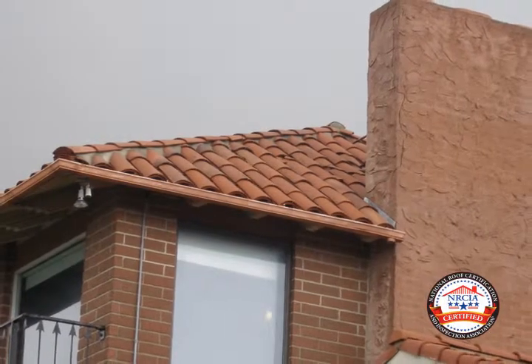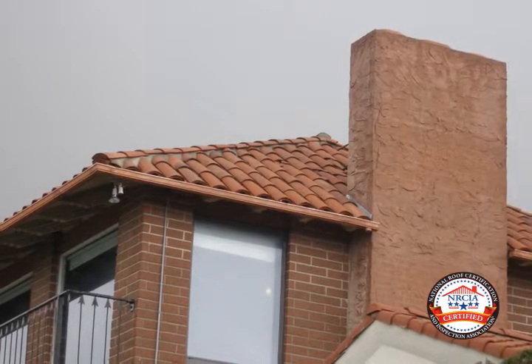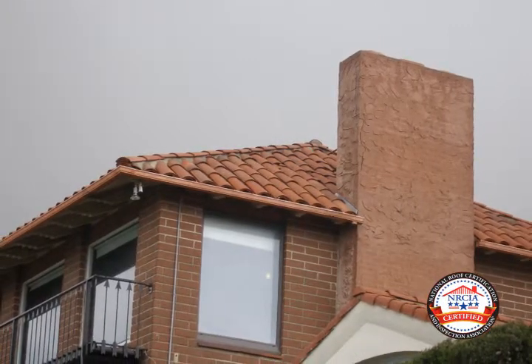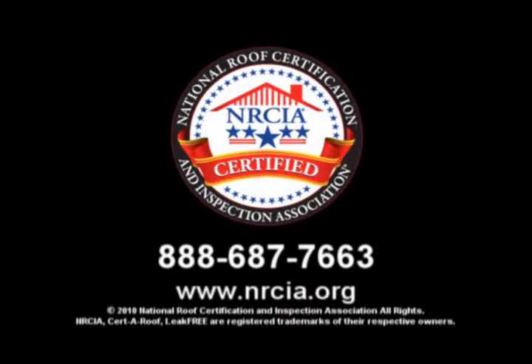Given the conditions observed during our inspection, we have concluded that this roof is in need of repair by an authorized contractor of the National Roof Certification and Inspection Association to qualify for a two-year leak-free certification. Our observations demonstrate why it is so important to have a leak-free inspection prior to purchasing your home. To find your local NRCIA certified inspector or authorized contractor, call 888-687-7663 or for more information go to www.nrcia.org.